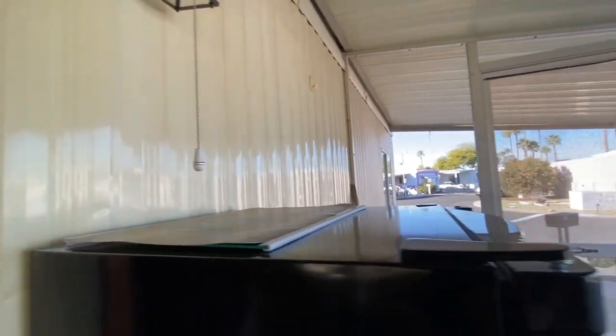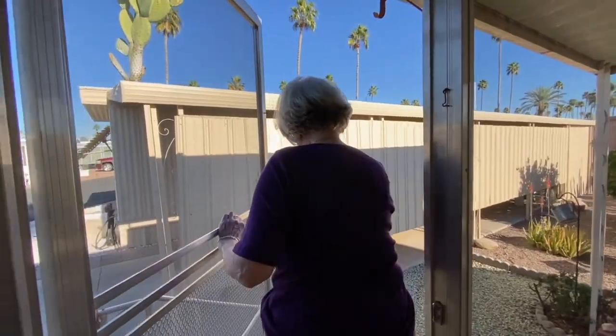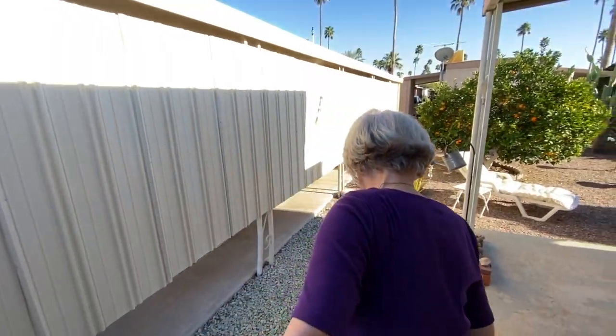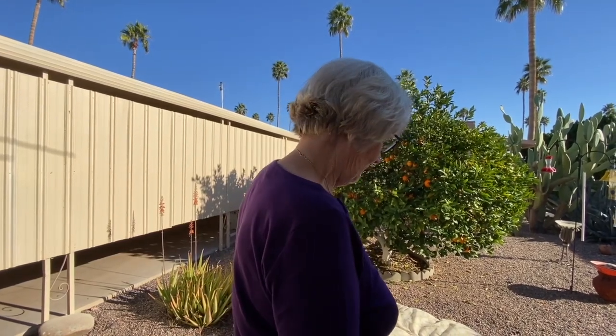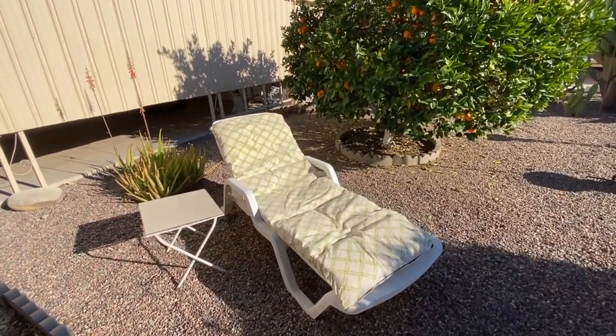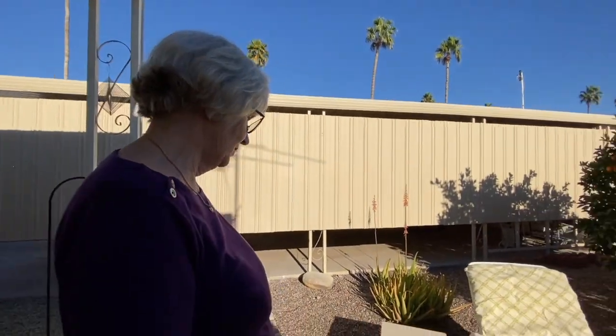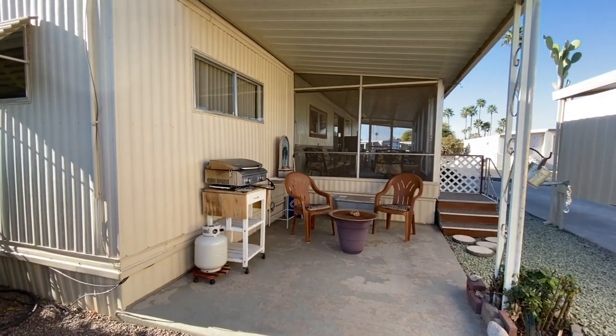The corner lot means no neighbors directly across from you, and the northwest-facing orientation likely brings beautiful sunsets. Moving out to the back, Kay shares that health issues have made it difficult to continue coming down, so she decided to sell while she still has a choice. The back patio is a peaceful sun porch area where Kay would spend time with her bunnies. Part of the patio is covered.